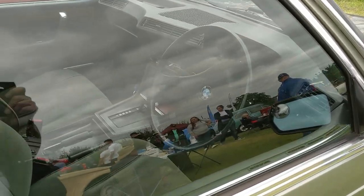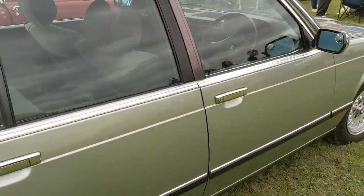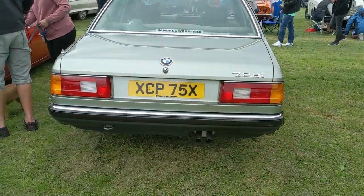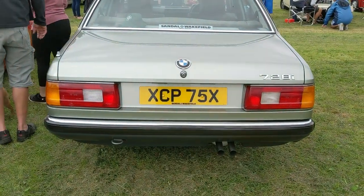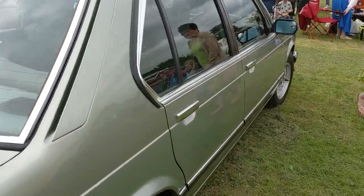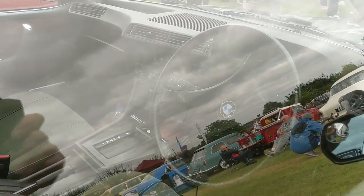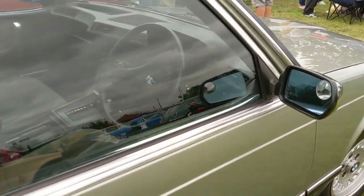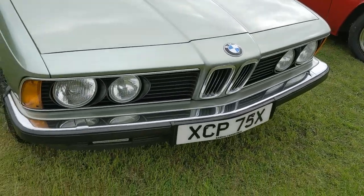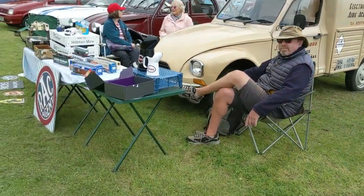Moving on to something a little different now - we have a BMW 7 Series, 728i. Presumably this would have been the entry spec, if there is any such thing in a seven series. Obviously at the time a lot of everyday cars were very primitive compared to what we have now, so even an entry-spec model by comparison would have seemed extremely luxurious compared to the cars most of us were driving.